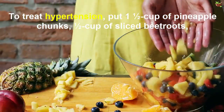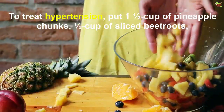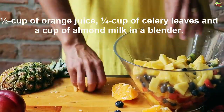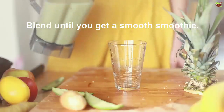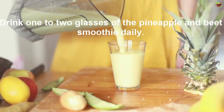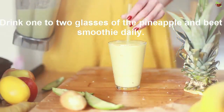To treat high blood pressure, put half a cup of pineapple chunks, half a cup of sliced beetroot, half a cup of orange juice, one-fourth cup of celery leaves, and a cup of almond milk in a blender. Blend until you get a smooth smoothie. Drink one to two glasses of the pineapple and beet smoothie daily.